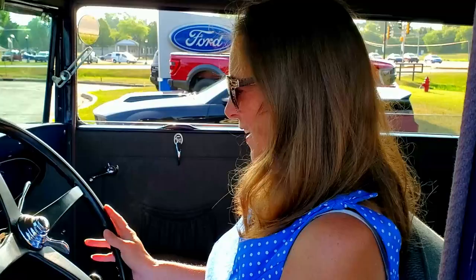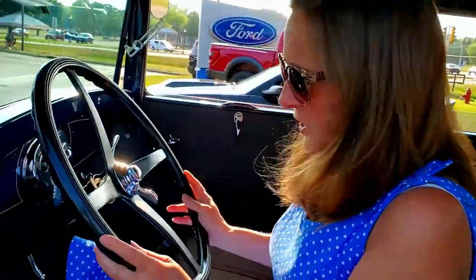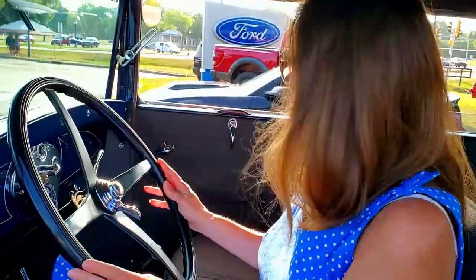My first time in a Model A — 1929. I do know how to drive a stick, but I don't think I can get this to go. You would have to double-clutch this one. My wife drives this all the time. It's so comfortable too. Did you redo all the upholstery? Everything.